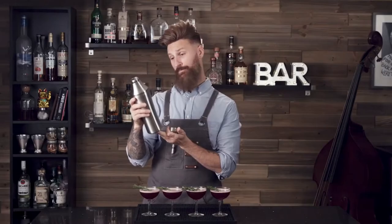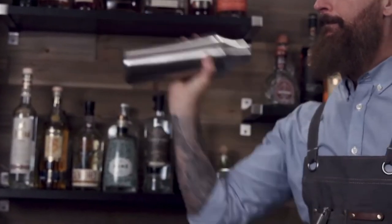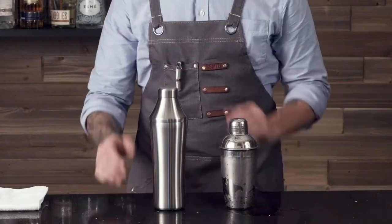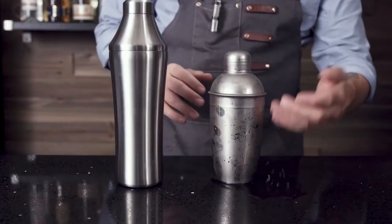Our double wall vacuum insulated design guards against diluting heat transfer to make super chill drinks without freezing your hand. The double wall also means no more annoying condensation puddles to clean up.